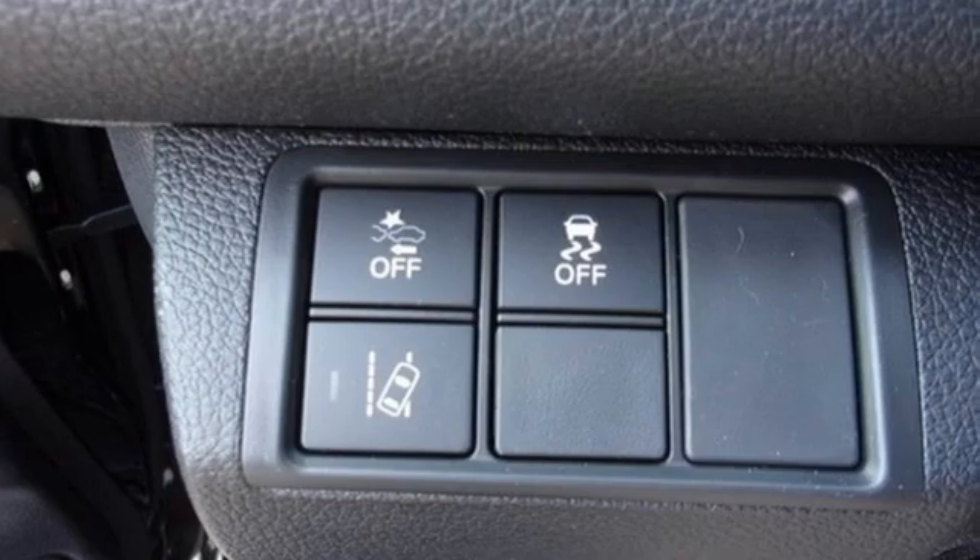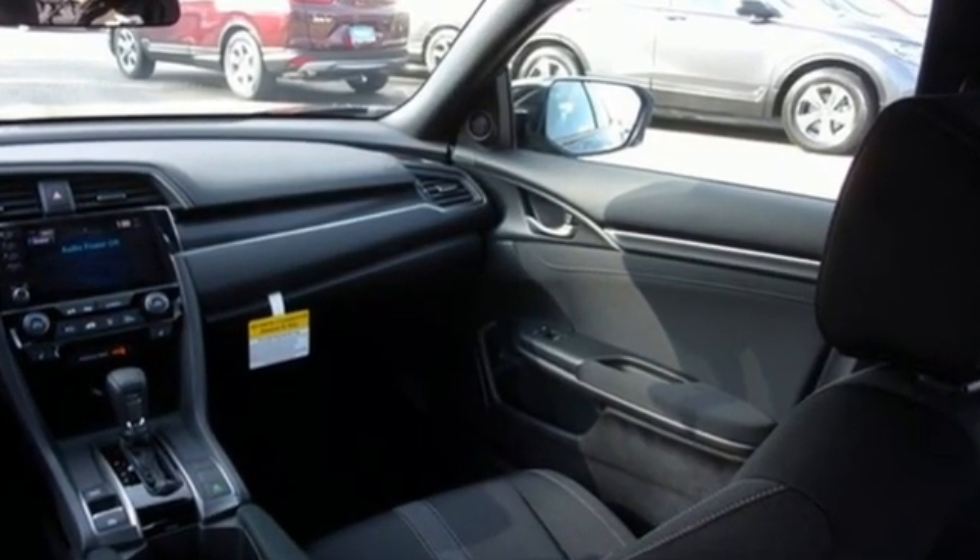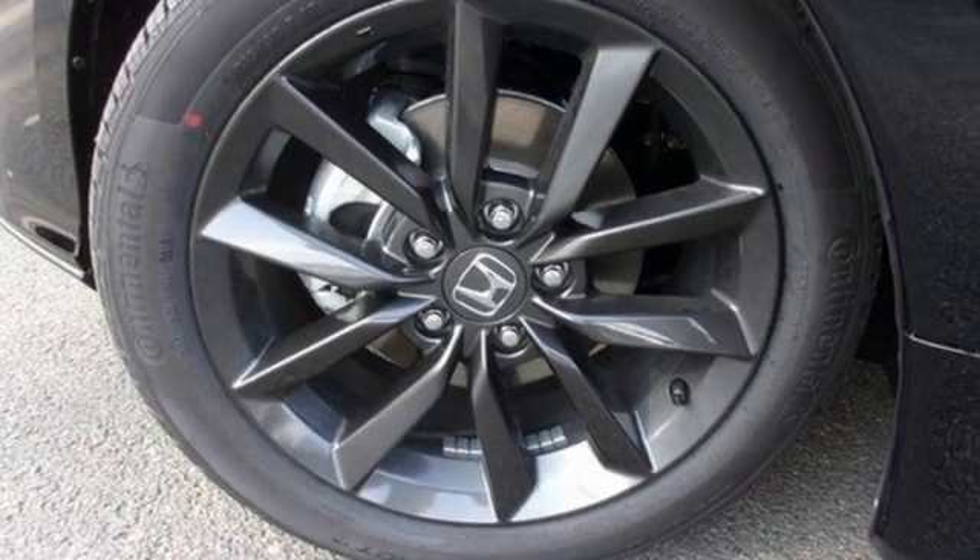It comes with all the amenities you need: streaming audio, remote engine start, dual zone climate control, doors and push button start proximity key.